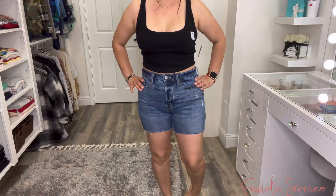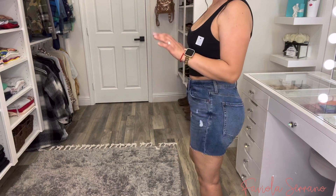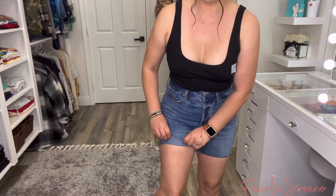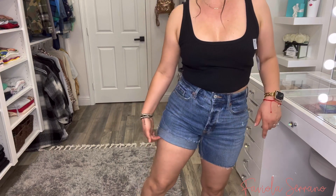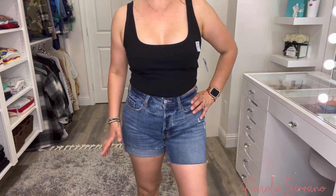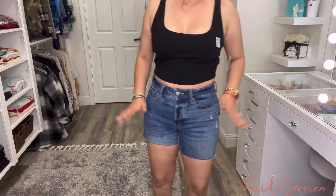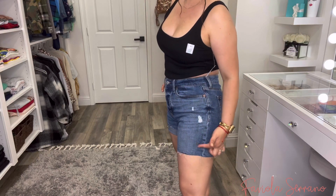Now the shorts — these are the seven-inch inseam shorts. I like the little distress detail on them, but I am going to cut them. I just want them a little shorter, not too much — just a little, that's my preference. I'm probably going to cut them with my scissors so my butt is not hanging out but it's still covered. I do like these and I'm just going to customize them a little bit shorter.